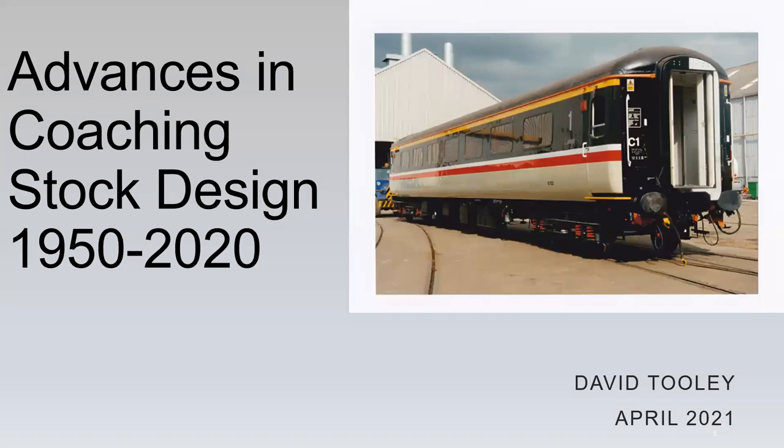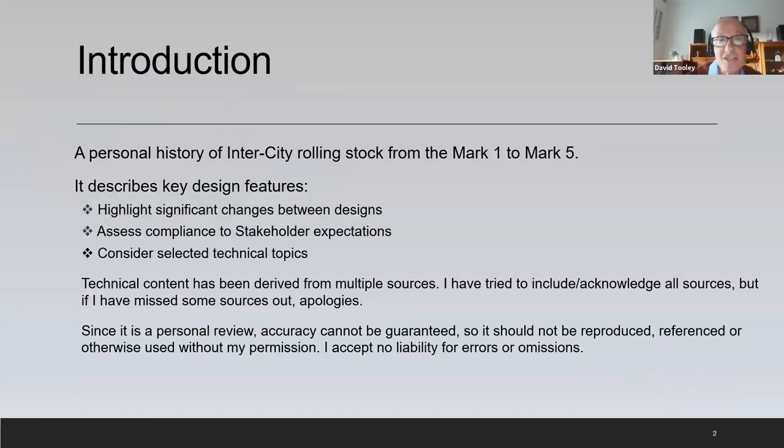Without further ado, I'll hand over to you David. Hi everybody. Thanks for that introduction, Louise. That makes me sound as if I've been in the railways for a long, long time. Tonight I'm going to be talking about intercity rolling stock from Mark 1 to Mark 5.